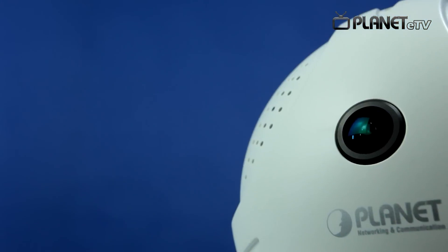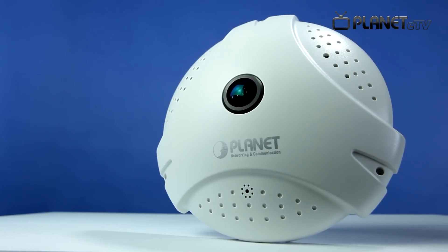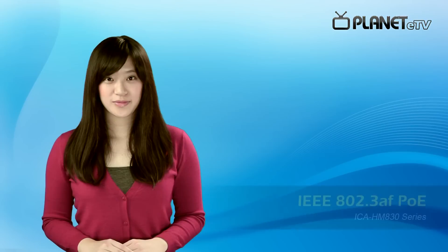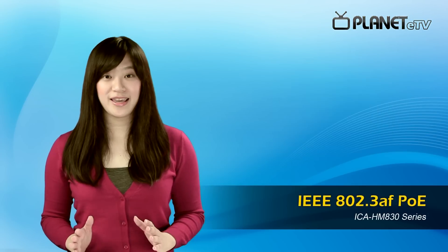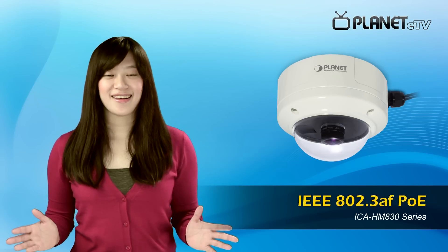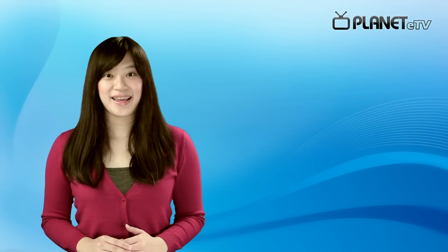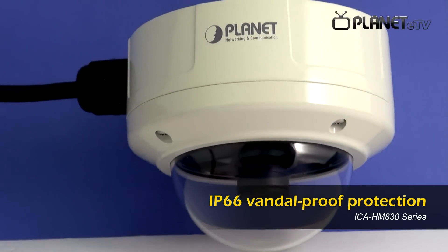Aside from the general features mentioned above, each Planet fisheye model is unique in its own way. There are three models in Planet fisheye series: ICA-HMA30, A35, and A30W. Both ICA-HMA30 and A35 are compliant with IEEE 802.3af PoE. This saves you time and cost in cabling. And besides PoE, what's so special about ICA-HMA35 is that it is vandal-proof and IP66 weather-proof certified.